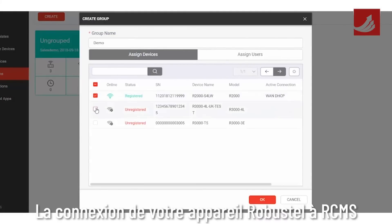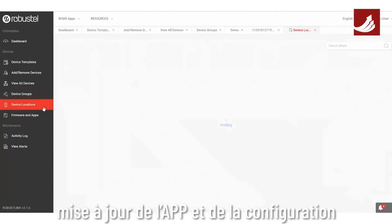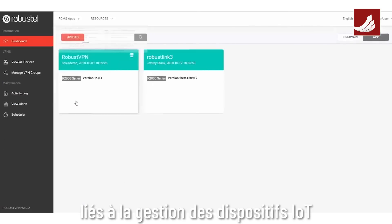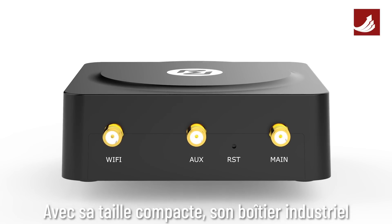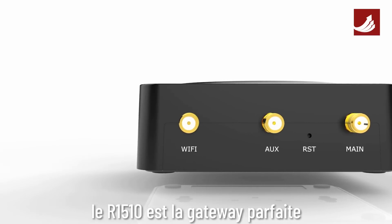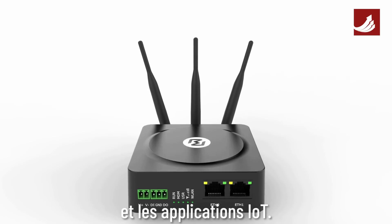Connecting your Robustel device to RCMS opens up options for real-time monitoring, over-the-air firmware, app and configuration updates, device location, and a host of other remote tools to improve efficiency and reduce overheads related to IoT device management. With its compact size, industrial housing, LTE Cat4, and a highly competitive price point, the R1510 is the perfect gateway for a new generation of high-speed, always-available business and enterprise IoT applications.